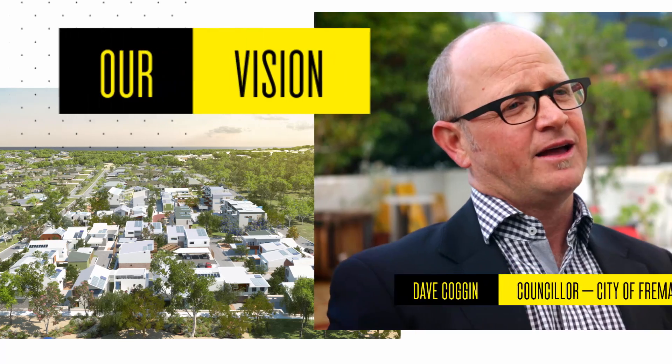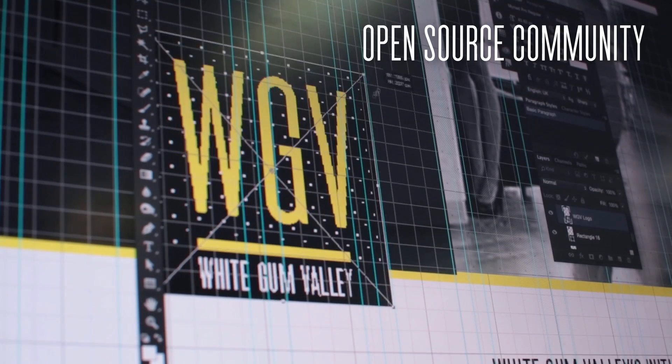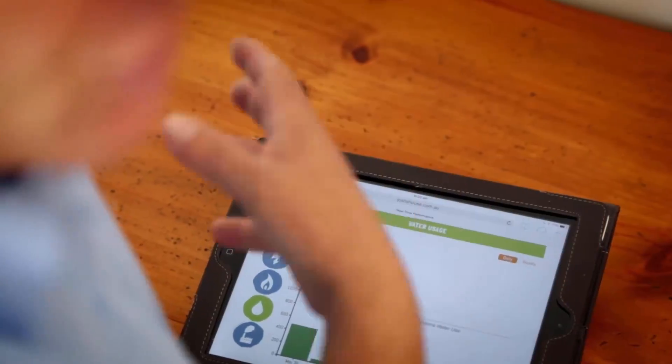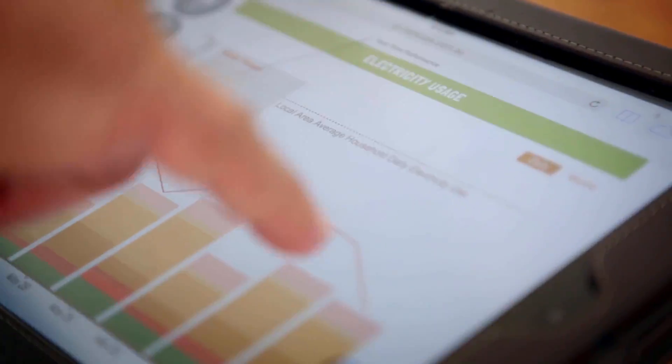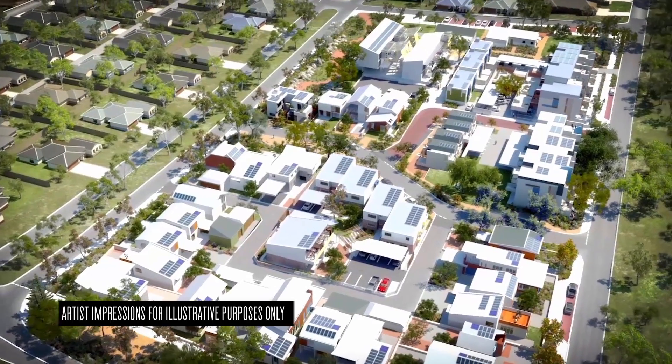It brings together Landcorp and its vision for doing innovation and communities' desire to do something different and sustainable around built form. This is a really exciting research project because it's a living laboratory — it involves real people living real lives in a real housing development.